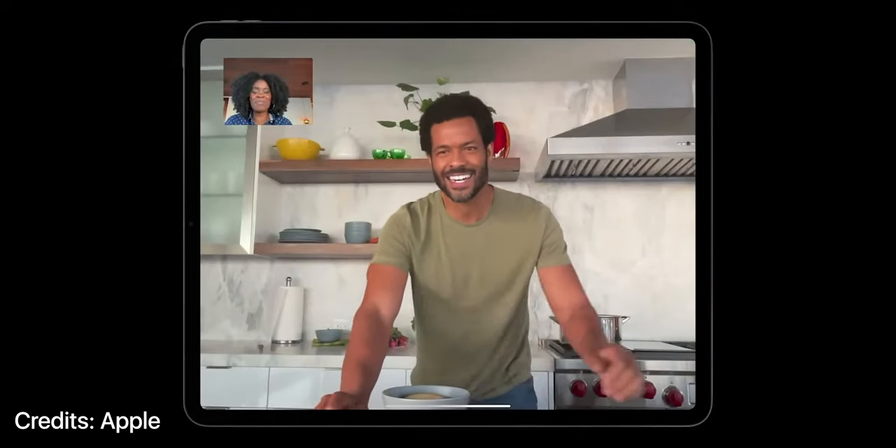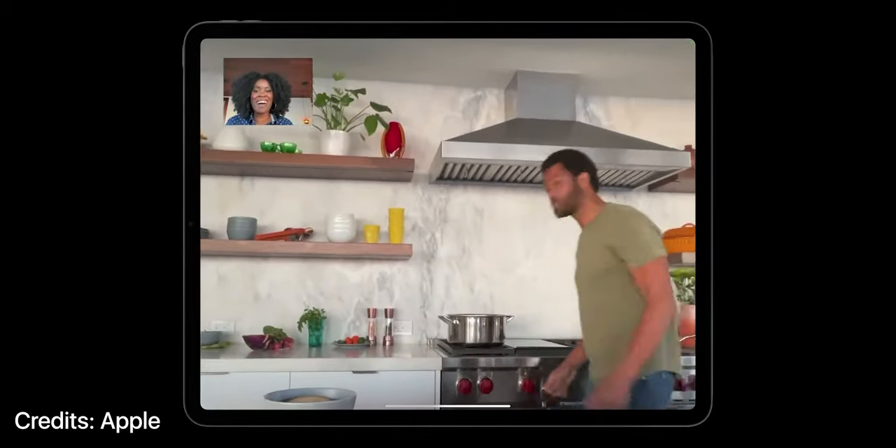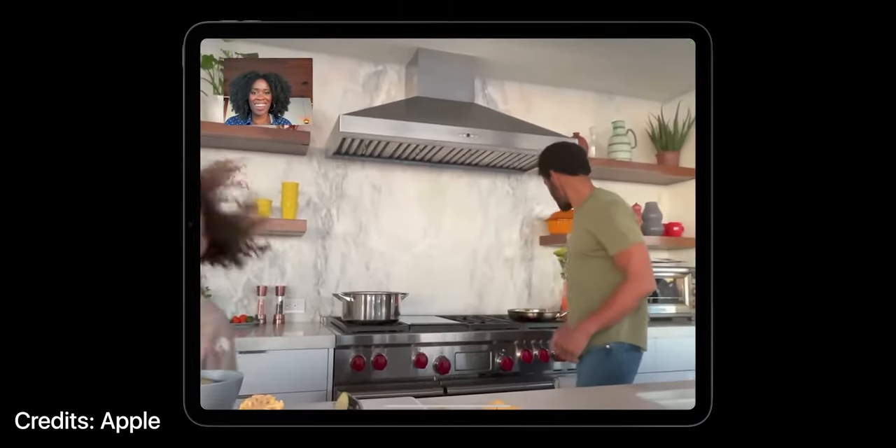This is a smart combination of camera and M1's machine learning capabilities. Whether you take a call alone or someone joins you, it will do the math in real time and keep you in the frame — and that too without any delay.